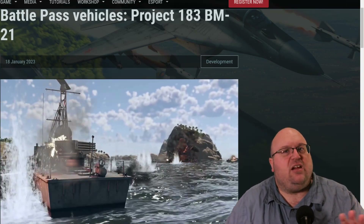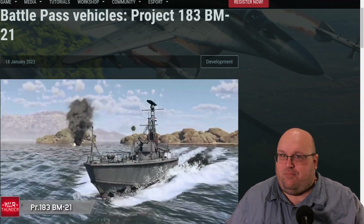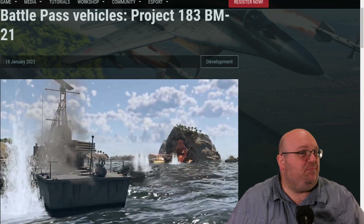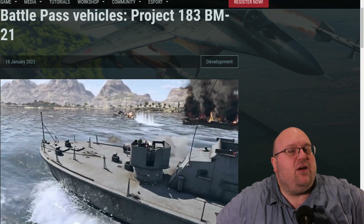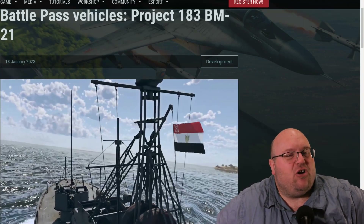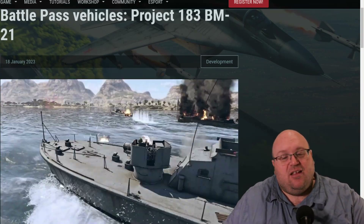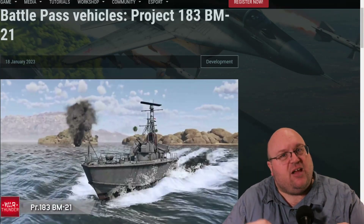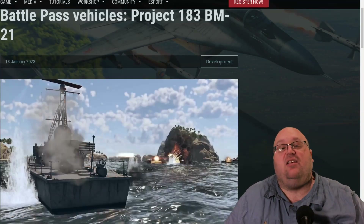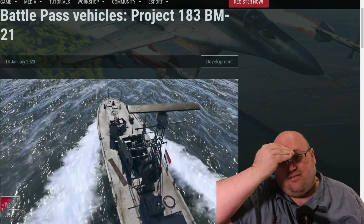So what do you think of this variation on that venerable torpedo boat? It doesn't have torpedoes, but as long as you're going against other small coastal vessels, torpedoes aren't really all that effective anyway. If you score a hit, you're golden, but otherwise you're much better off with 40 MLRS rockets, in my opinion. Let me know what you think of it. Is this going to get you excited for the upcoming Battle Pass season? Let me know in the comments below. You have a great rest of your day, and we'll see you in War Thunder, Captain.